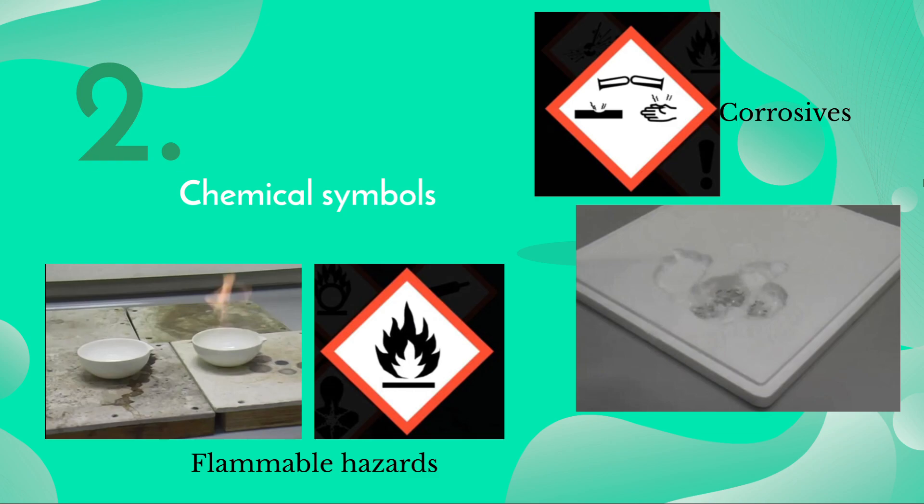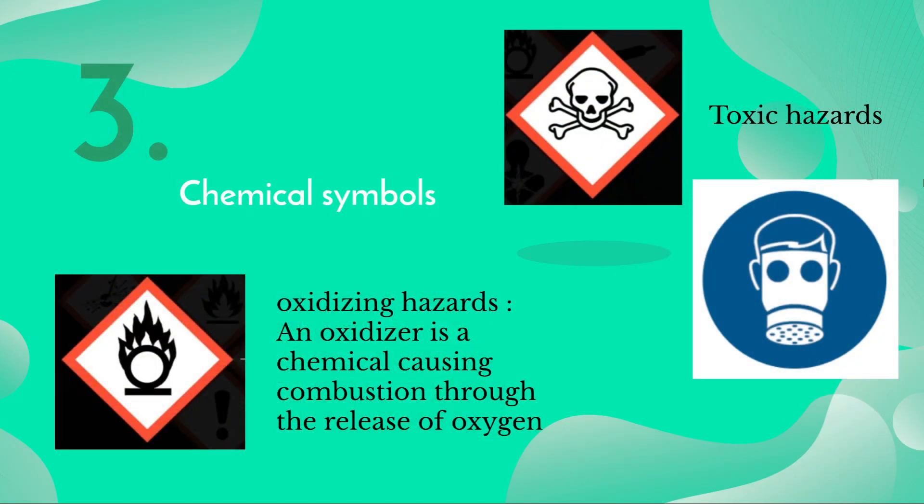Now we'll talk about chemical symbols. Number one: flammable hazards. A flammable hazard indicates the container holds a flammable liquid, gas, or solid that can easily catch fire. Number two: corrosive substances. Corrosive substances cause great damage to any surface that comes in contact with them.